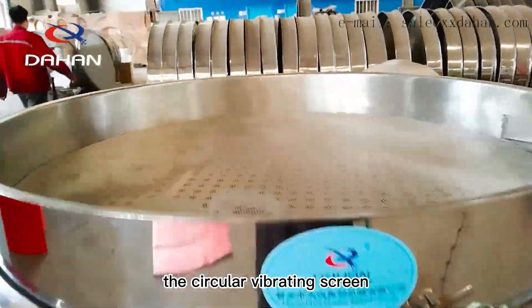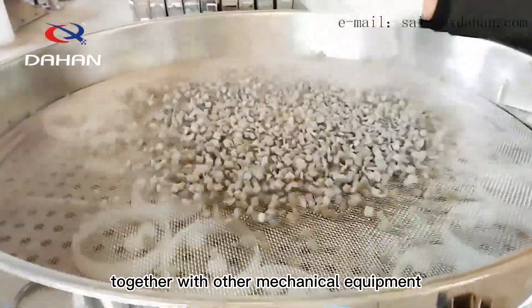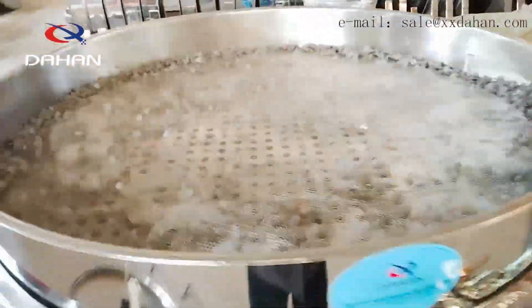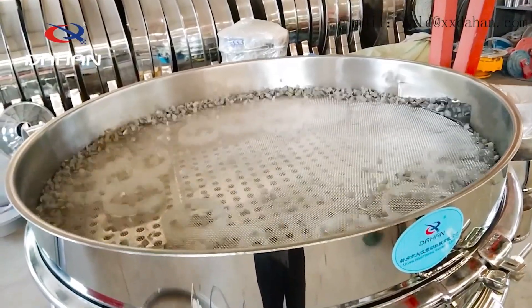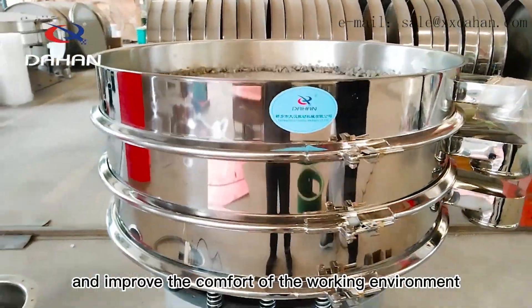The circular vibrating screen with low cylinder and high height can be used together with other mechanical equipment to avoid the problem of insufficient height. Such sieves are widely used in screening short fiber materials, medicines, etc., and can effectively reduce dust and improve the comfort of the working environment.